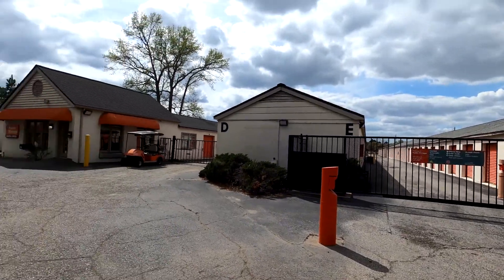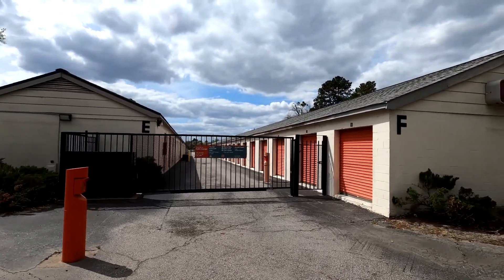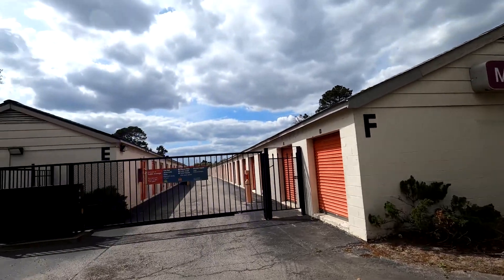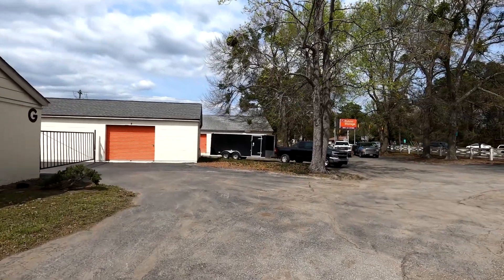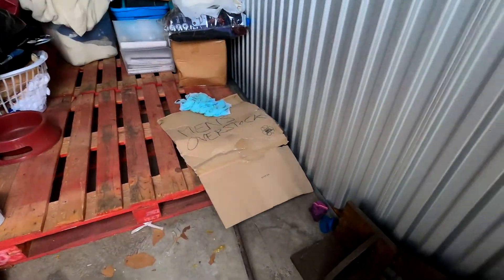We are at stop number two out of three. This is another Public Storage in Sumter. There are three units available here. Hopefully they go for a decent price. The last one went for a decent price but it had a lot of clothes in it, and that's not really something we're after right now. Stay tuned and we'll show you what they get.